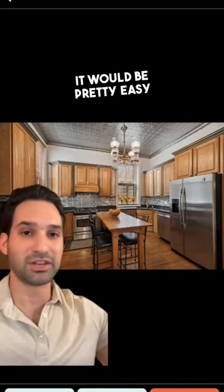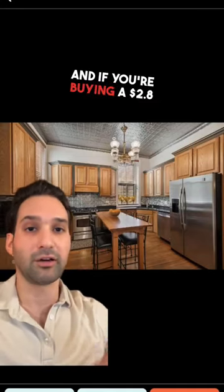The description says an updated kitchen. This doesn't really look updated to me. However, it's not that big of a kitchen — it would be pretty easy to rip this out. And if you're buying a $2.8 million house, you probably have a little bit of money.